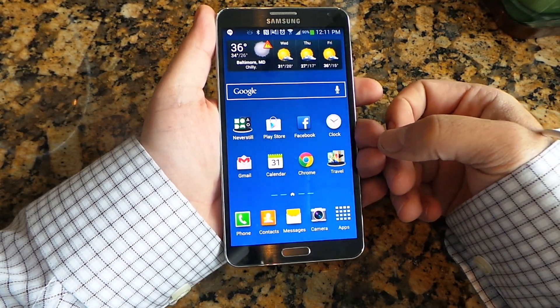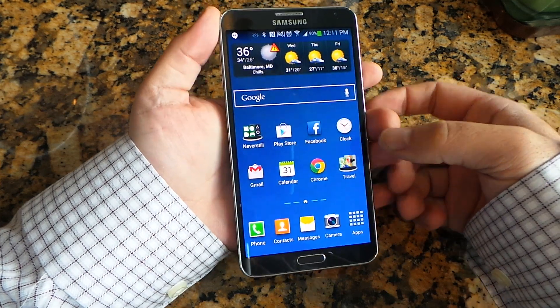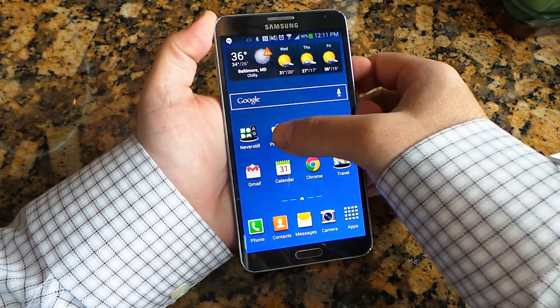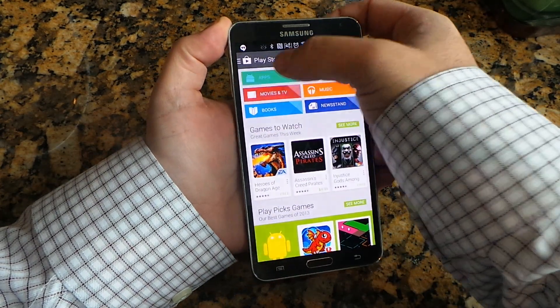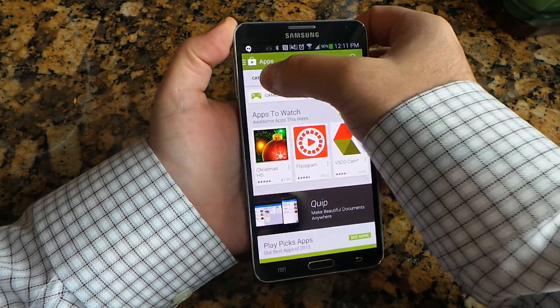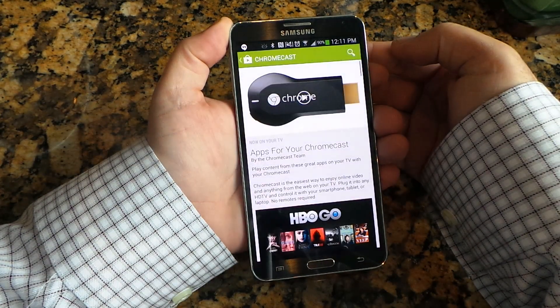A bunch of Chromecast apps came out today and a bunch of people are wondering how they download Chromecast apps to their phone. It's kind of hidden but it's really easy. Just go to the Play Store and you're going to select Apps and then you've got to slide over to Categories and you'll see Chromecast right here at the top right.